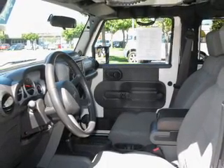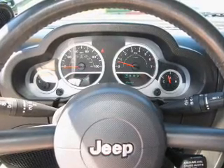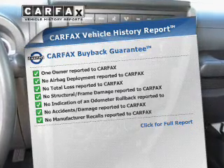A premium sound system is just one of the benefits of owning this vehicle. The anti-lock braking system will keep you safe on the road. An included Carfax Vehicle History Report allows you to purchase with confidence and the knowledge that your buy was a smart choice.